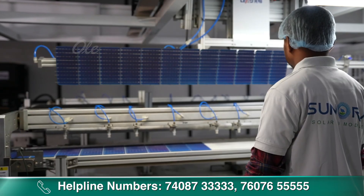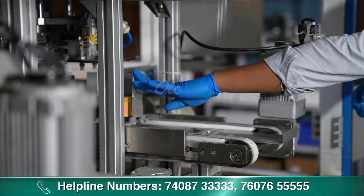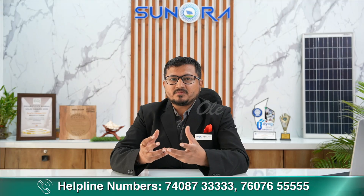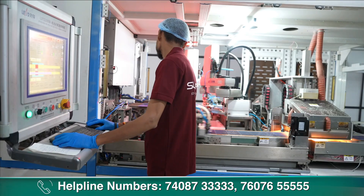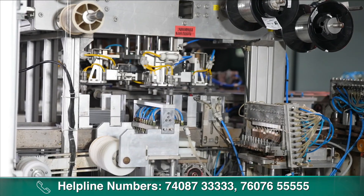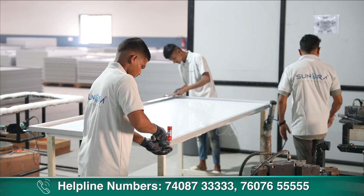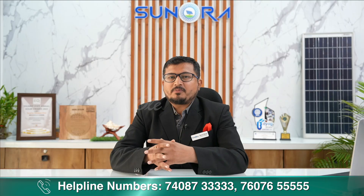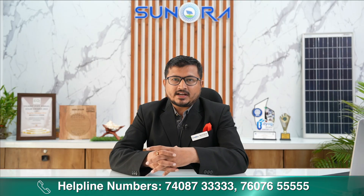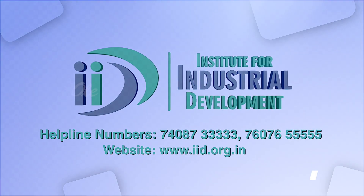If you want to start this business, this business is also quite bright in the future. The government is also supporting us in this business — Make in India. We can cover all these products in the concept of making this product. If you need any business support, IID can help you with that.